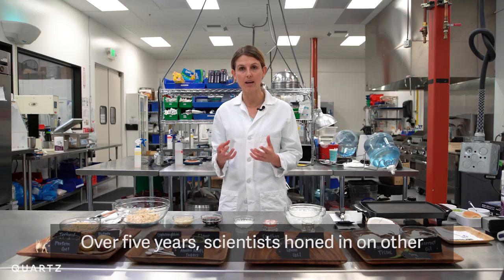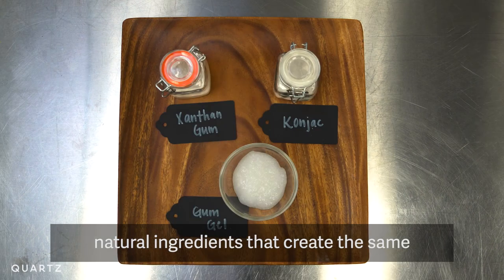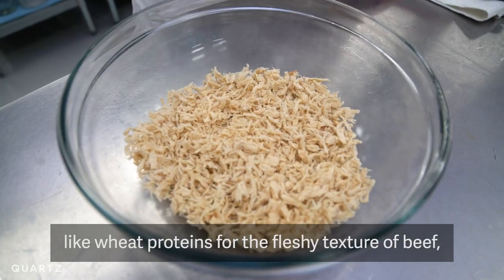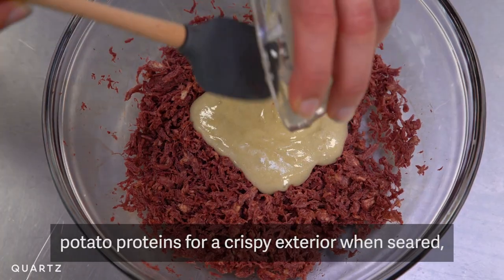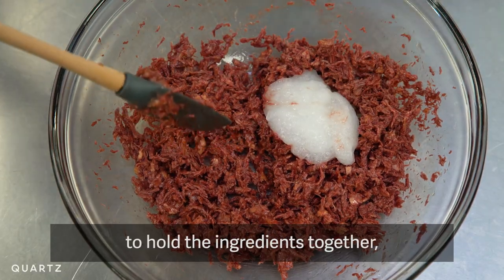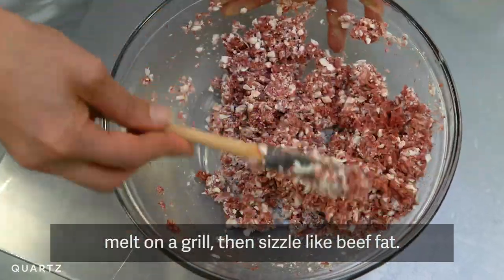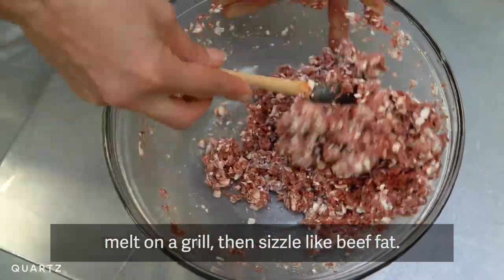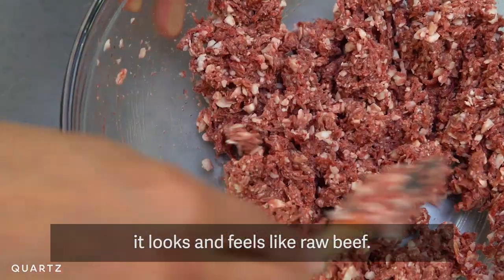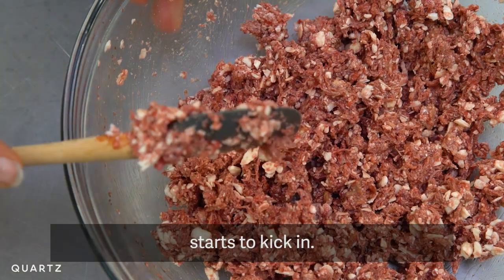Over five years, scientists honed in on other natural ingredients that create the same sensory experience as a hamburger: wheat proteins for the fleshy texture of beef, potato proteins for a crispy exterior when seared, yam and xanthan gums to hold the ingredients together, and flakes of coconut oil that melt on a grill and sizzle like beef fat. When you mix those together, it looks and feels like raw beef, and that's when the sensory experience starts to kick in.